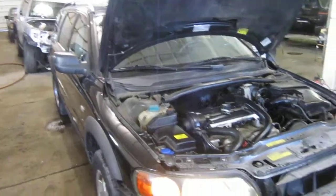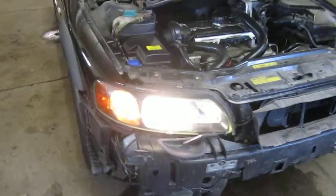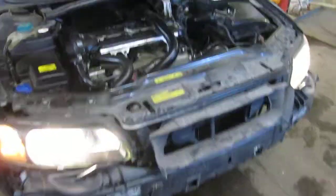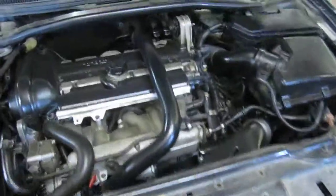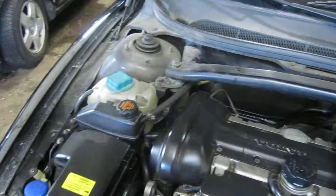Good morning and welcome to Tom's Foreign Auto Parts video portion of our inventory. Here we have an excellent running 2004 Volvo XC70. This vehicle has an excellent running 2.5 liter turbo California emissions engine.